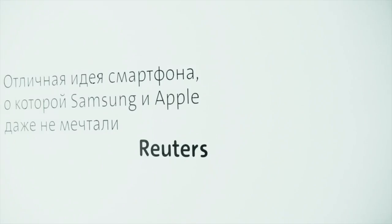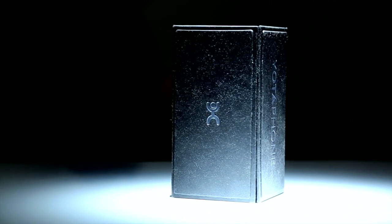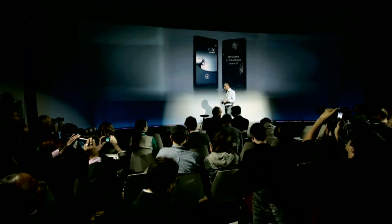We've been working for three years on the first dual-screen phone with always-on display. And we did it. Welcome to the YotaPhone launch. Let's take a brief look at how beautiful, elegant, and simple it is.